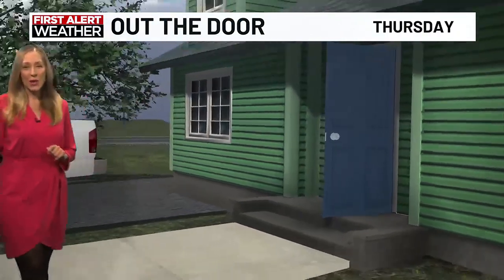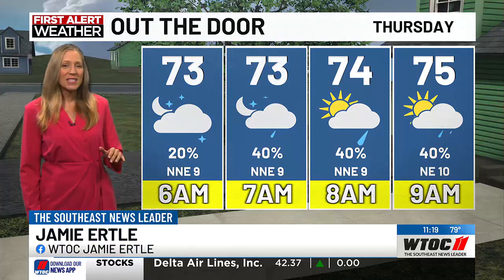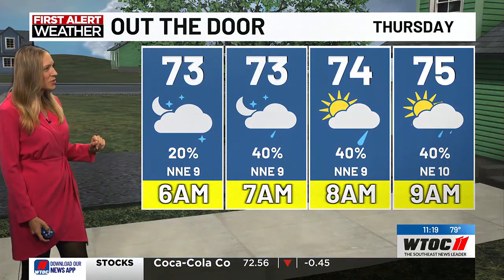Have an umbrella if you choose to do so going out the door tomorrow morning. We are looking at a 40% chance starting at 7 a.m., so we kind of ease into it. But if you're not out the door, you may have to contend with some raindrops on the windshield.